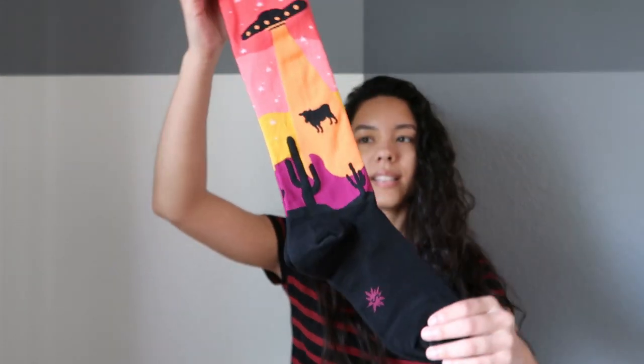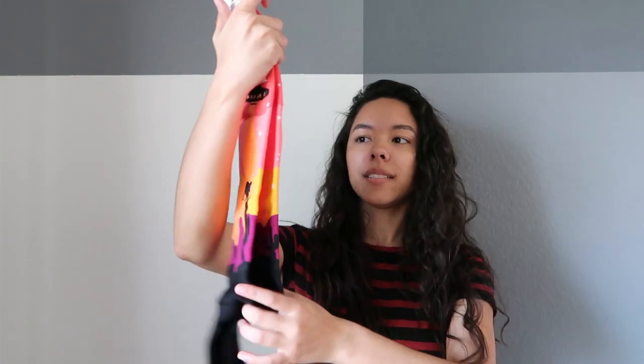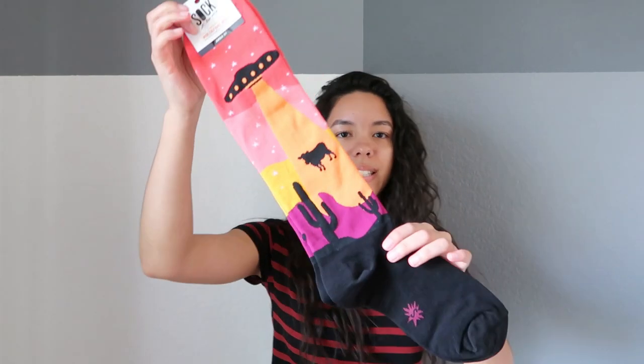These are called Area 51 socks. They're kind of cool — there's a little cow going up in a UFO. I like the colors; it reminds me of a sunset.